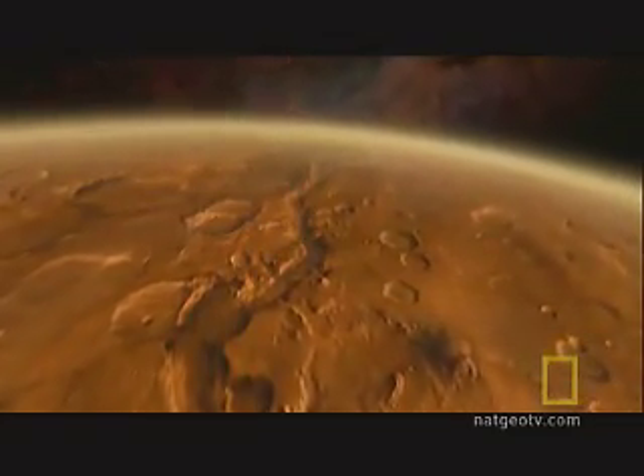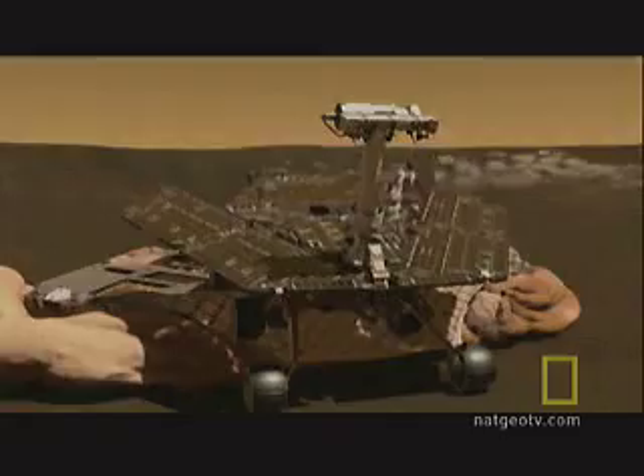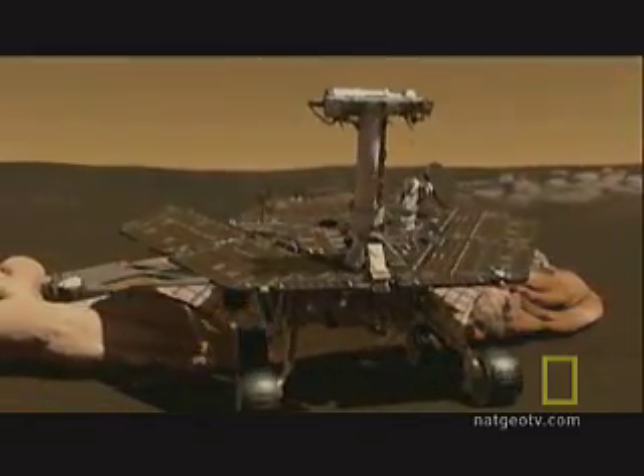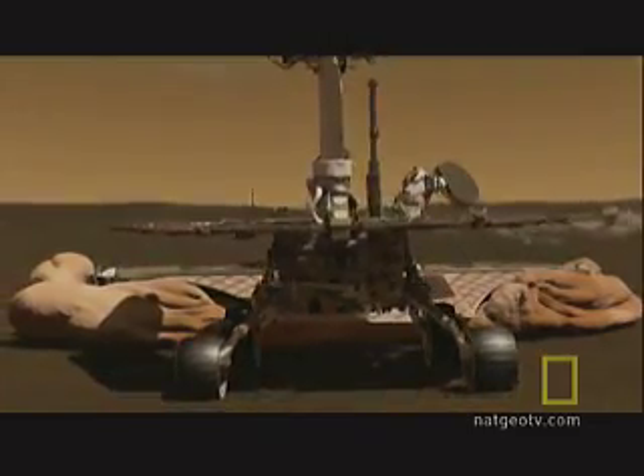How much water was there? What was its chemistry? Suppose you were a microbe — would you have liked that place or not, and if so, why? The rovers are field geologists designed to read clues to the environment of early Mars preserved in the rocks and minerals.